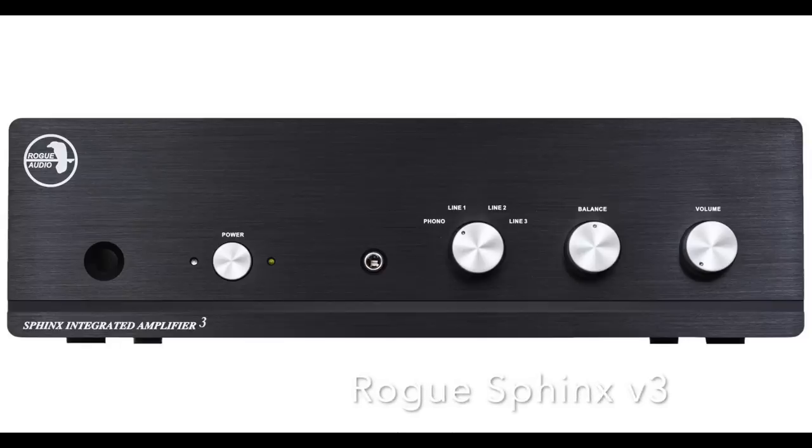Next is the Rogue Sphinx 3, which I just reviewed recently — I also reviewed the Sphinx 2 and Sphinx 1. They are Class D designs, but they use tubes in the preamp section. It's a beautiful, elegant design. I'm not generally a fan of Class D, but this rises above what Class D usually sounds like. It doesn't have a 4-ohm rating, but I feel pretty confident it can drive the MagnaPans and the ELAC UB5 just fine. It is made in the U.S.